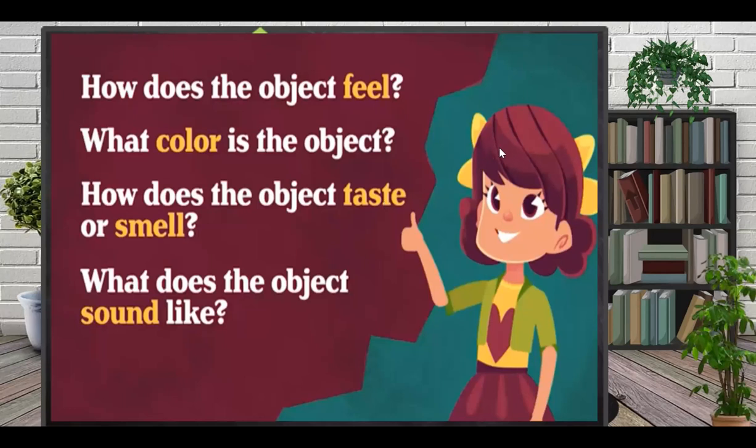The first inquiry skill is to observe. To observe, you need to use your five senses. To make a good observation, ask yourself: How does the object feel? What color is it? How does it taste or smell? What does it sound like? If you can answer these questions, you can observe.